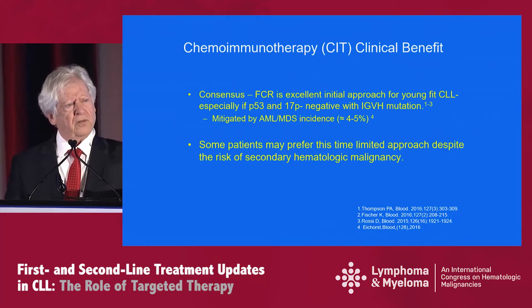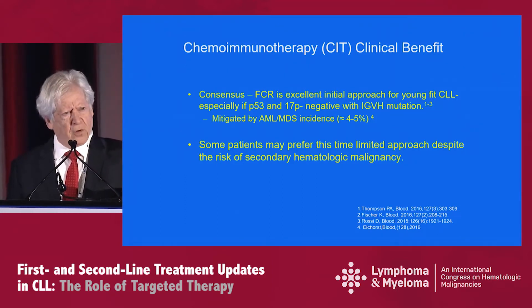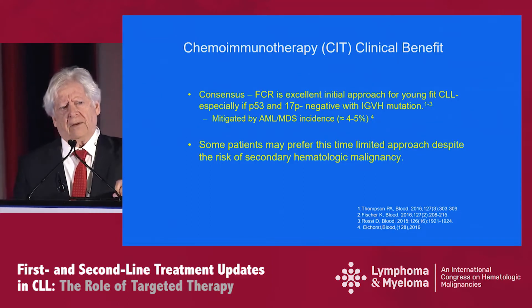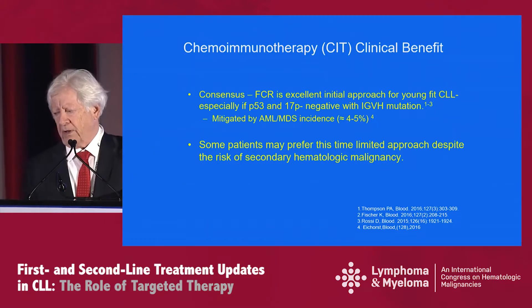In terms of chemoimmunotherapy clinical benefit, the consensus would still be that FCR is an excellent initial approach for young fit CLL patients, especially if they're P53 and 17P negative with IGHV mutated status. Of course, it is mitigated by the possibility of AML or MDS — myelodysplastic syndrome — and this can increase over time. Current estimates are perhaps four to five percent, but it may be higher in some cohorts. Some patients may still prefer this time-limited approach despite the risk of secondary hematologic malignancies.